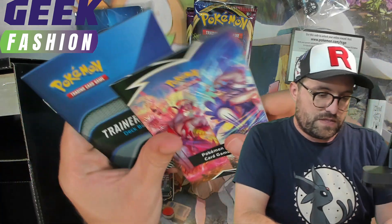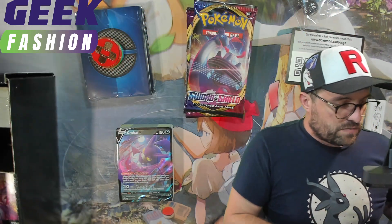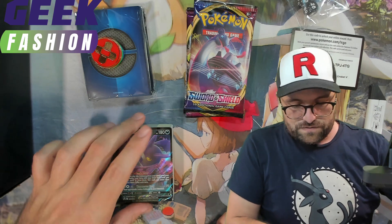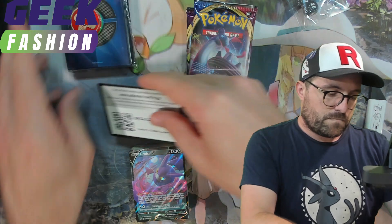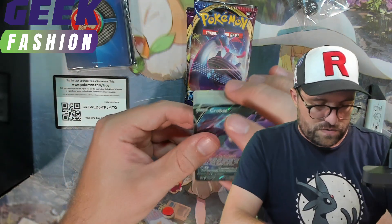We have a rule book — Trainer's Toolkit Deck Builder Guide. I don't think we need that, but it might be useful if you're new to the game. We should know what we're doing by this point.